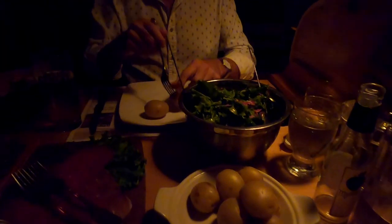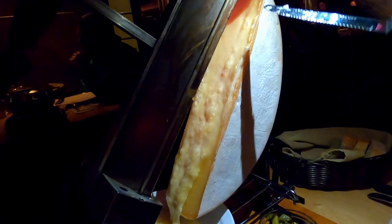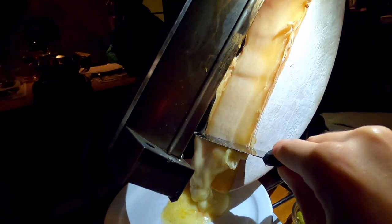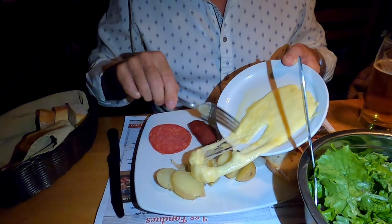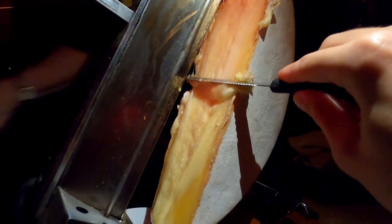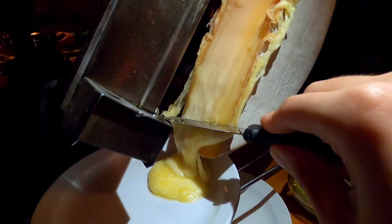We got our plates ready while we waited for the heater to melt the cheese. It didn't take long for the raw milk raclette cheese to start to melt. As it melts, you take the back of your knife and gently run it down the cheese to get the cheese on the plate below. Then you take the melted cheese and put it on top of the food on your plate, and enjoy the delicious raclette. My mouth is watering. I love how they leave the wheel of cheese at your table so you can keep going back and scraping off more cheese as many times as you like. What a cool experience!